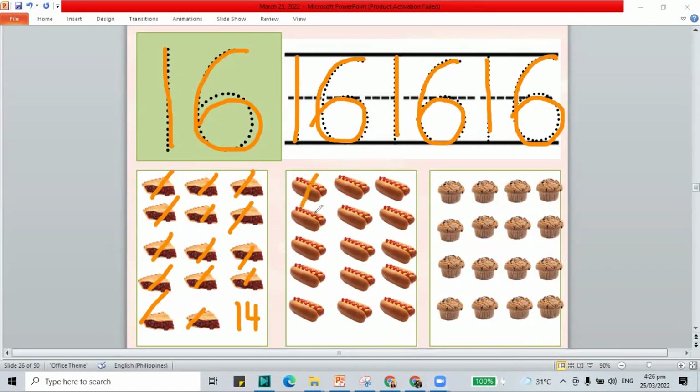How about the hot dogs? Let's count: 1 through 15. This is 15, not 16.